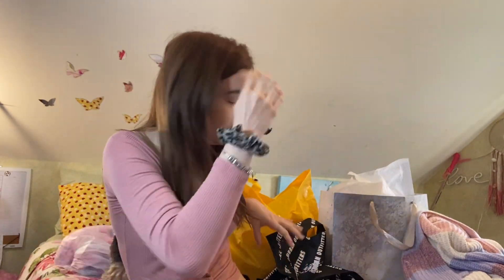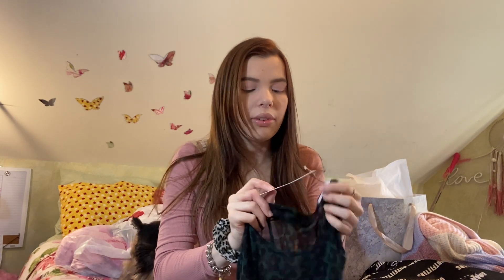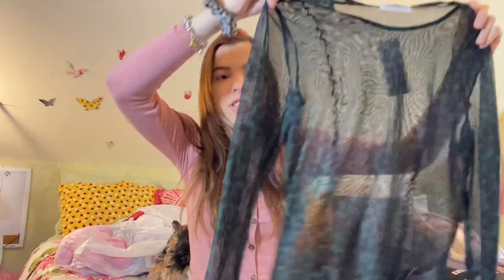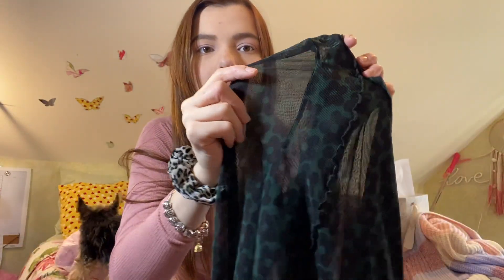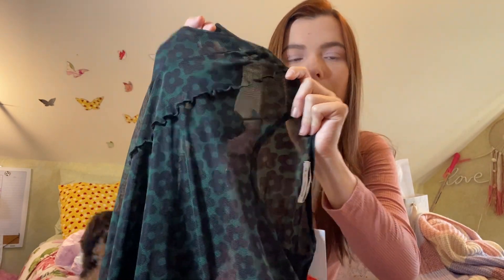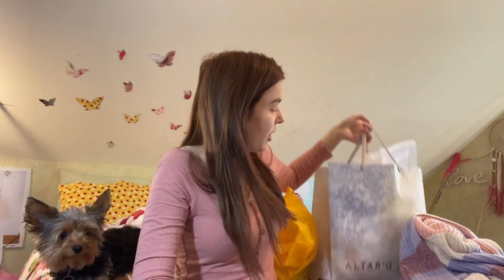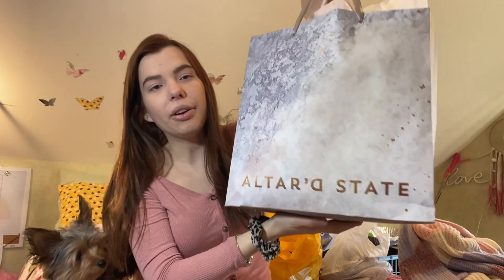The next place I went was Urban Outfitters. I only got one thing — a sale item. I really love this print. They had a bunch of different items in it — a dress, pants, some shirts — but everything was kind of expensive. This was on sale for $9.99 and it's just a see-through shirt, size large, but it fits me perfectly. It has black flowers on a green top, super long sleeves with lettuce trim at the bottom. I thought it was adorable.